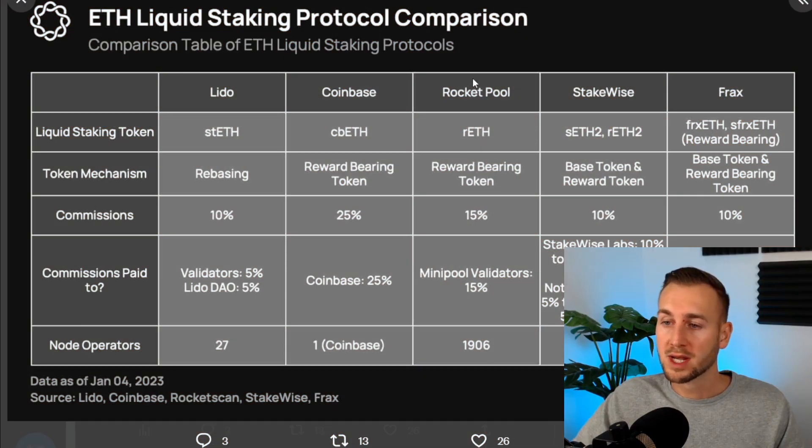Here's a quick comparison between Lido and Rocket Pool. stETH and rETH are the different staking derivative tokens. Lido has a rebasing mechanism whereas Rocket Pool is reward-bearing, meaning rETH goes up in value over time. The commission on Lido is 10%, whereas it's 15% currently on Rocket Pool — but that goes purely to validators, whereas on Lido, 5% goes to validators and 5% to the DAO. Rocket Pool has over 1,900 validators but Lido has just 27, showing huge centralization risks.